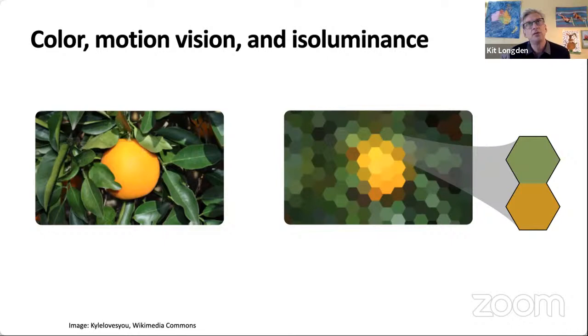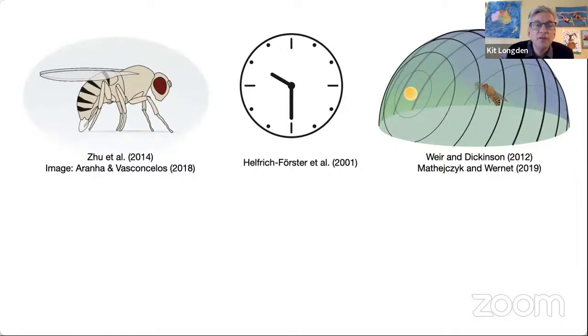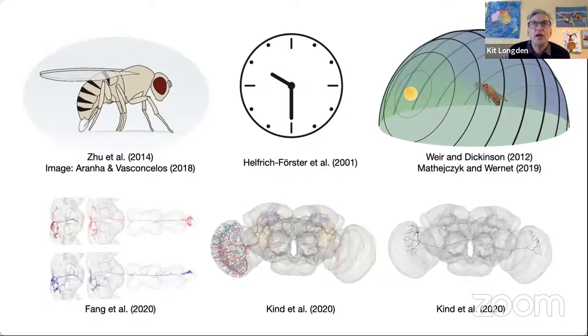In flies, UV illumination is important for many behaviours, including choosing where to lay eggs, circadian entrainment, and navigation. These are all behaviours where, in addition to having genetic access to the neurons, we also have access to connectomes — wiring diagrams of the underlying circuitry — so we can really look into how wavelength information flows through the brain and supports very different kinds of important behaviour.